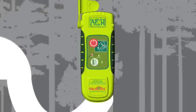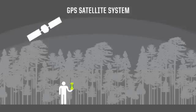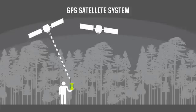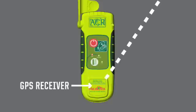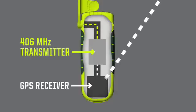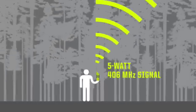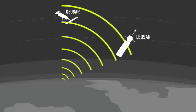Let's talk about what happens when you push that button. The first thing that happens is we turn on the GPS receiver inside the beacon and we begin acquiring GPS data from the GPS satellite system, which is a separate system. Those GPS coordinates, when available, are incorporated into the signal, and that 406 megahertz signal goes blasting at 5 watts through tree canopies, meteorological activity, whatever, into outer space to two different satellite constellations.